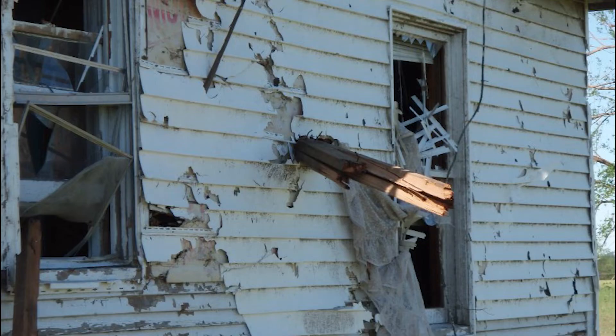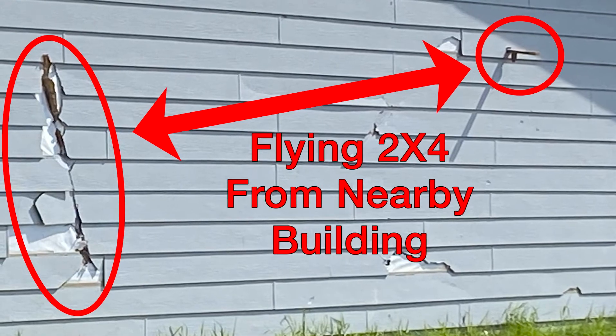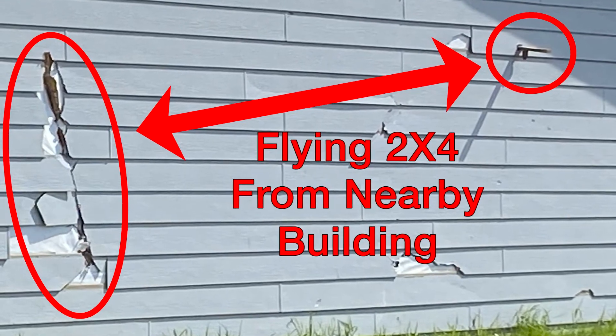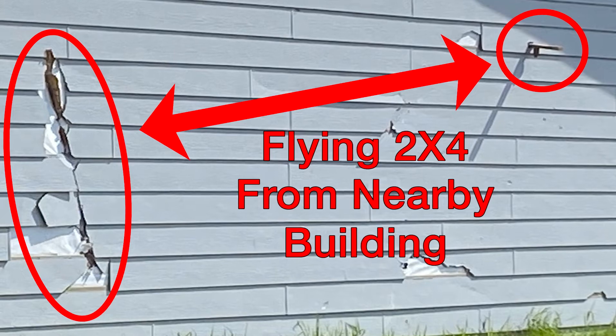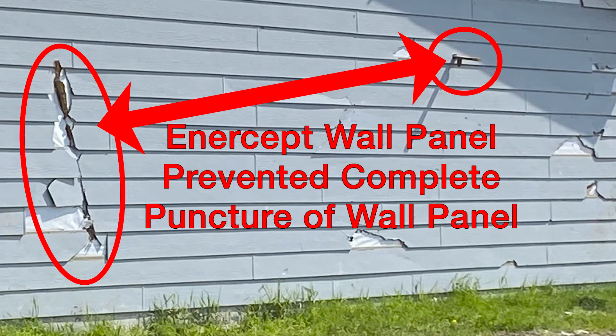Mother Nature throws stuff at us in the form of wind-borne debris when high wind events, tornadoes, and hurricanes occur. When wind-borne debris is hurled at the buildings and homes we work and live in, it can rupture or puncture holes in the walls and roofs. These holes allow wind and water to enter the building and wreak havoc, ranging from wind and water damage to the destruction of the entire home.